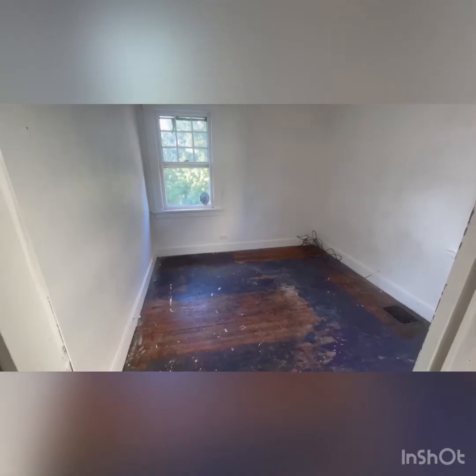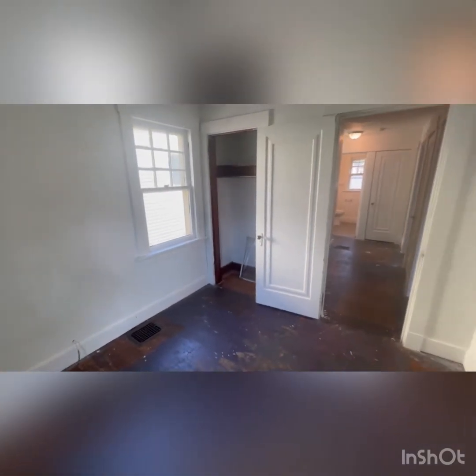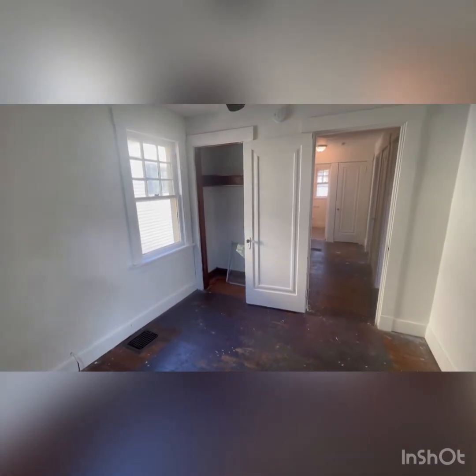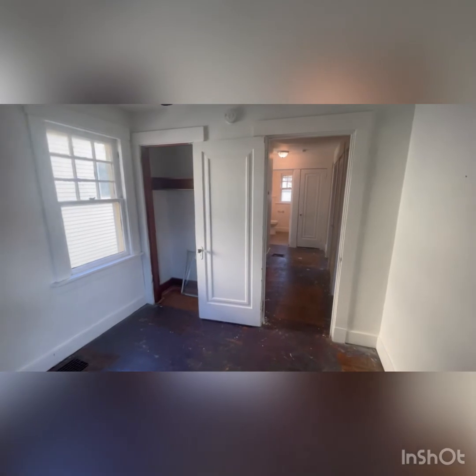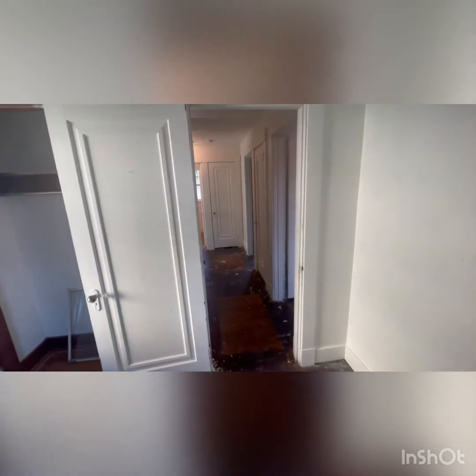This last bedroom is the smallest of the three, but also follows a pretty regular shape, bringing in quite a bit of natural light with two windows on either side. This one also has a closet, but it's a bit smaller. This one would probably work for the youngest children.